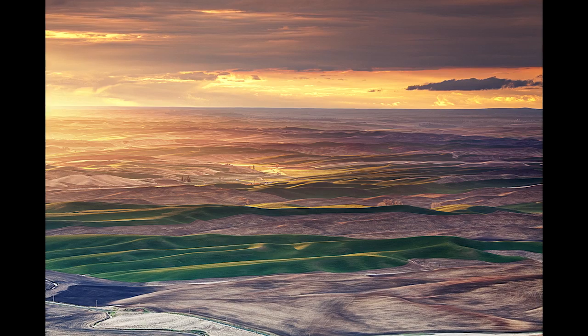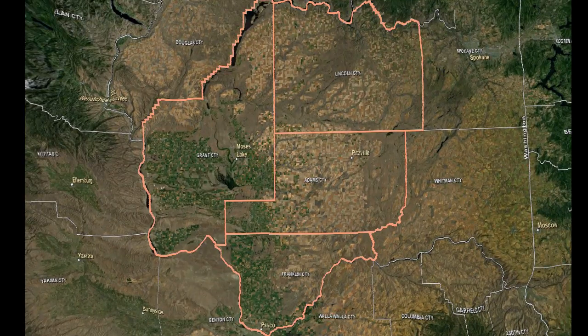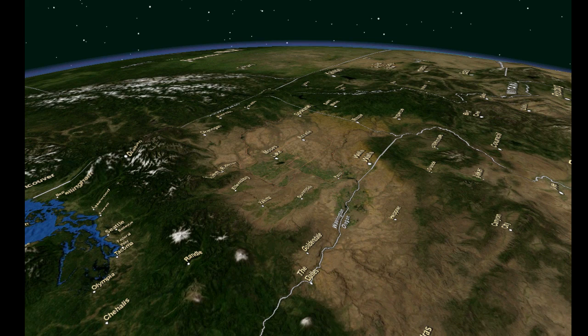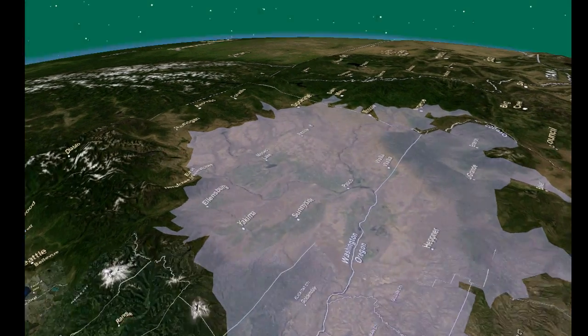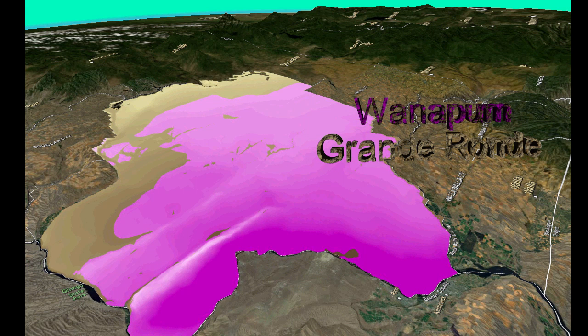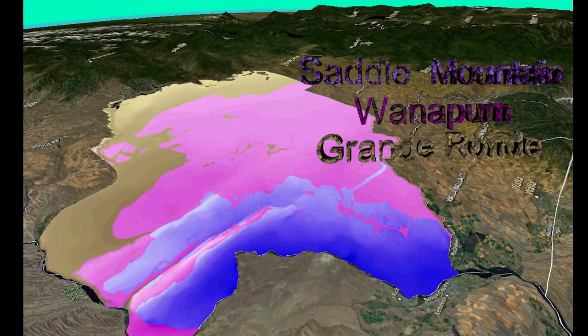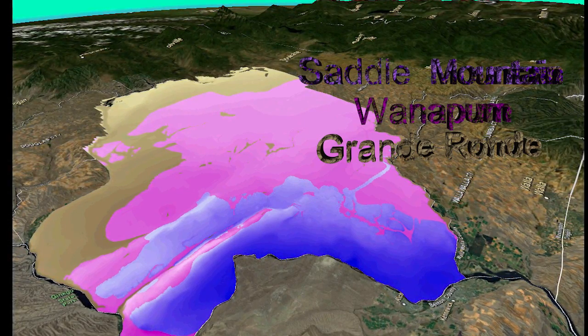The Columbia River Basalt Group, or CRBG, within which the four counties of the Columbia Basin Groundwater Management Area lie, is the primary source of groundwater in the Columbia Basin. The CRBG aquifer system covers 60,000 square miles in the states of Washington, Oregon, and Idaho, and comprises over 300 basalt flows deposited millions of years ago. These basalt flows are grouped into major formations known as the Grande Ronde, the Wanapum, and the Saddle Mountain, each comprised of many individual basalt flow zones, some covering literally thousands of square miles.